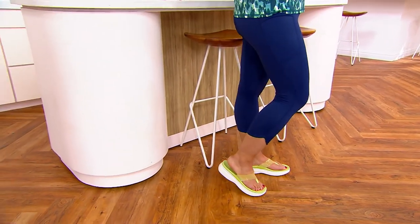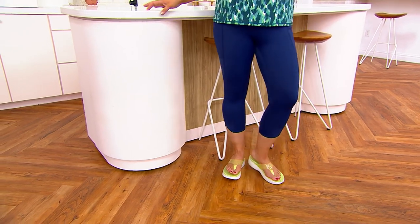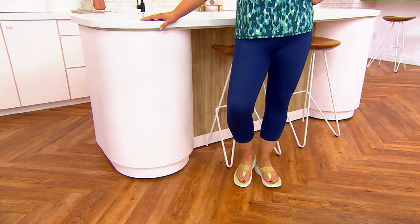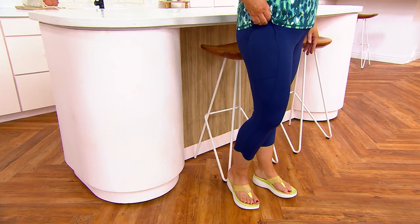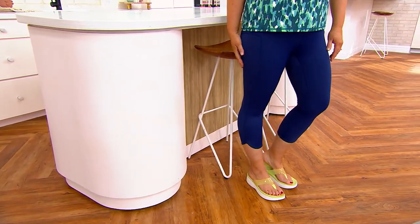Jackie looks like she has just a really cute outfit on, which she does, but Jackie could get in the water with this outfit on if she wanted to, because the leggings she has on are swim leggings. We love Zuda's leggings because of the fit, the silhouette, the features like the pockets that Jackie's showing you.